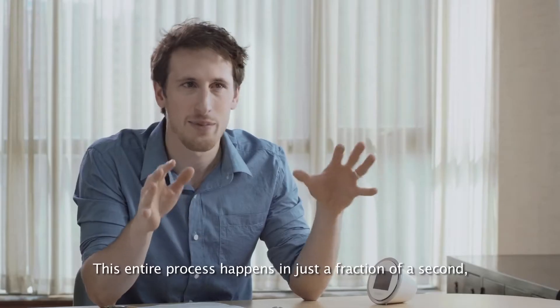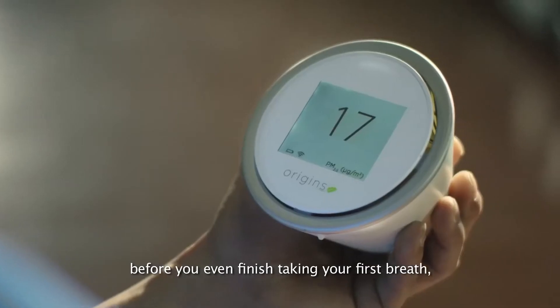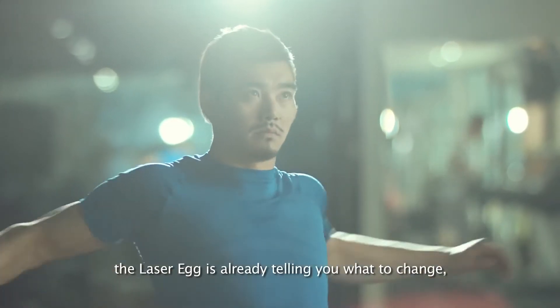This entire process happens in just a fraction of a second, which means before you've even finished taking your first breath, Laser Egg is already telling you what to change for your next.